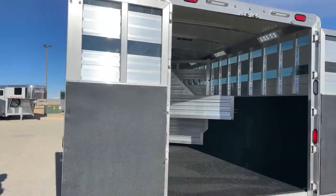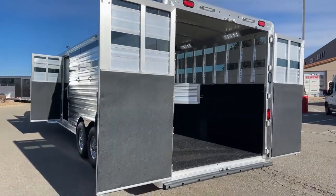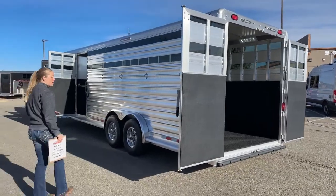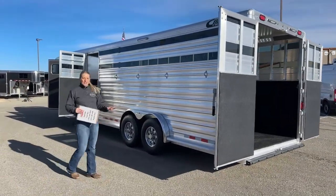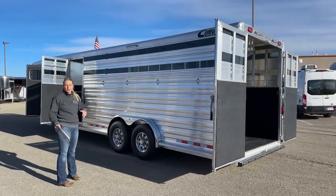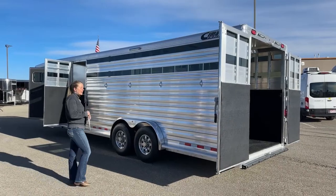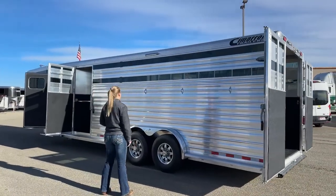I just stepped down, but if a rear ramp is really important to you, that is something we can add here at TransWest. We usually try and keep the different sizes in stock. Now if you wanted it color matched — which you probably would, since it's a really nice little trailer — we'd probably have to order one in, but it is something we can easily add to this trailer.